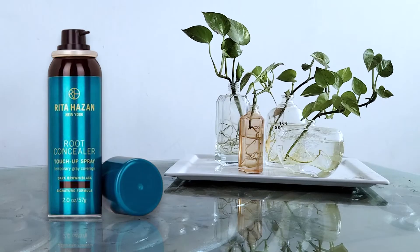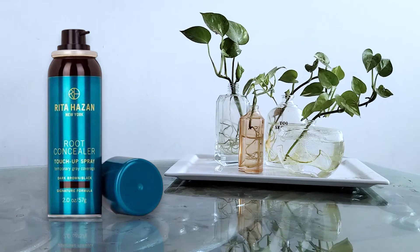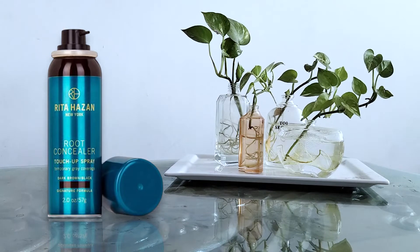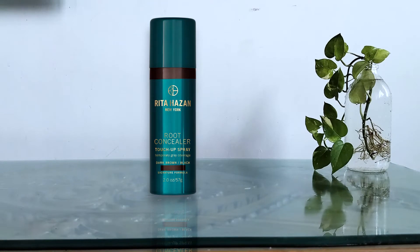If your idea of a root touch-up is a product that won't come off until your next wash day, then try Rita Hazan's spray. It covers gray roots in seconds and lasts until shampooed out. Custom blended and buildable, it works on every hair color. It covers a broad part and small areas without hair.